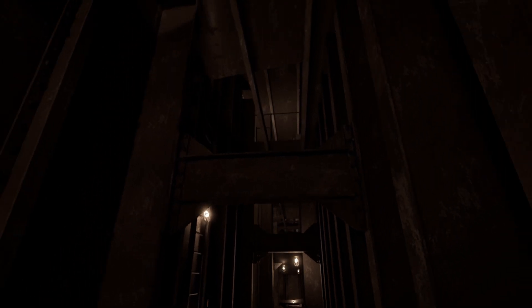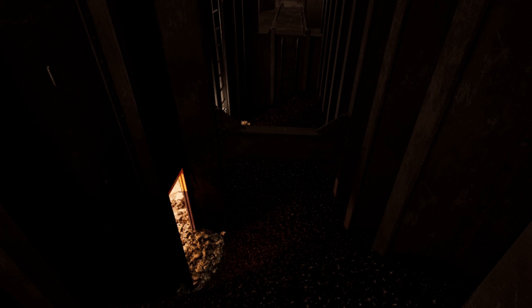We're now entering what's known as a coal bunker. 6,600 tons of coal was carried on Titanic. All of this coal would have weighed a ridiculous amount, and if it wasn't constantly trimmed by trimmers, the ship could actually develop a list from all the weight of the coal on one side.